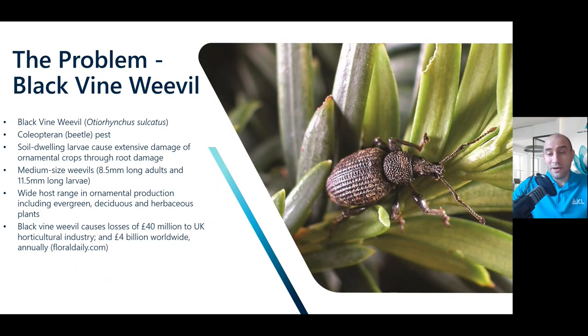So just going over black vine weevil — I'm sure it needs no introduction as a pest. It's a coleopteran, a beetle-based pest, and it's the larval stage which causes the damage. The adults do cause unsightly damage on the leaves, but the larval stage is the main problem. It has such a wide host range in ornamental production — it's not specific to one particular plant, which makes it very difficult to control. It causes losses of up to 40 million pounds to the UK horticulture industry and 4 billion worldwide, and it should be noted that these figures are from before the loss of Exemptor, which was one of the only growing media-incorporated insecticide products to help control vine weevil.